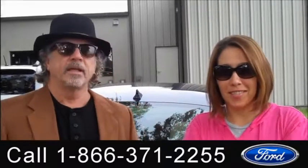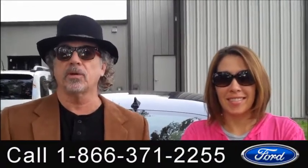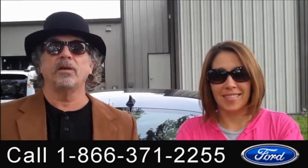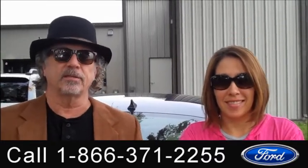Hey, this is Randy and I'm Jen. SantaFeFord.com with a 2011 Buick Regal just traded in. Clean Carfax, still has 25,000 miles of warranty on it. Stay tuned, Jen's got some more info.